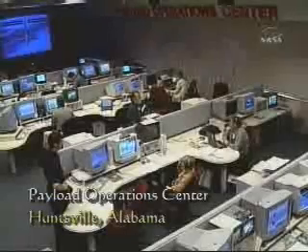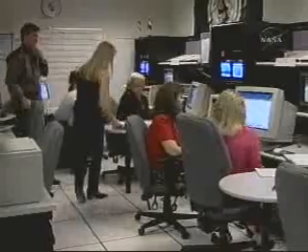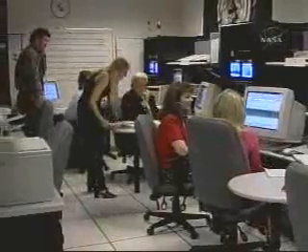In Huntsville, Alabama, at the Marshall Space Flight Center, investigators send commands and monitor experiments. The data retrieved can be applied to some very down-to-earth disciplines, from pharmaceuticals to manufacturing, to exploration, and even commercial endeavors.